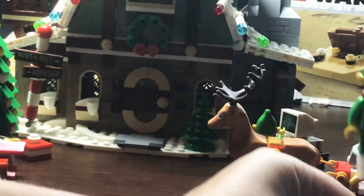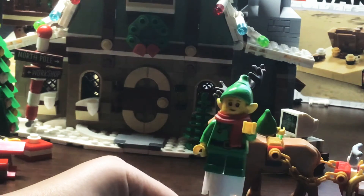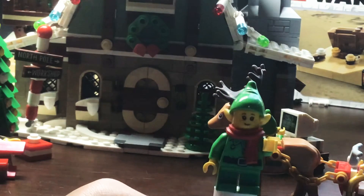Next up, we've got this one. Same stuff — same torso, same legs. This one just has a little red scarf, so pretty cool.